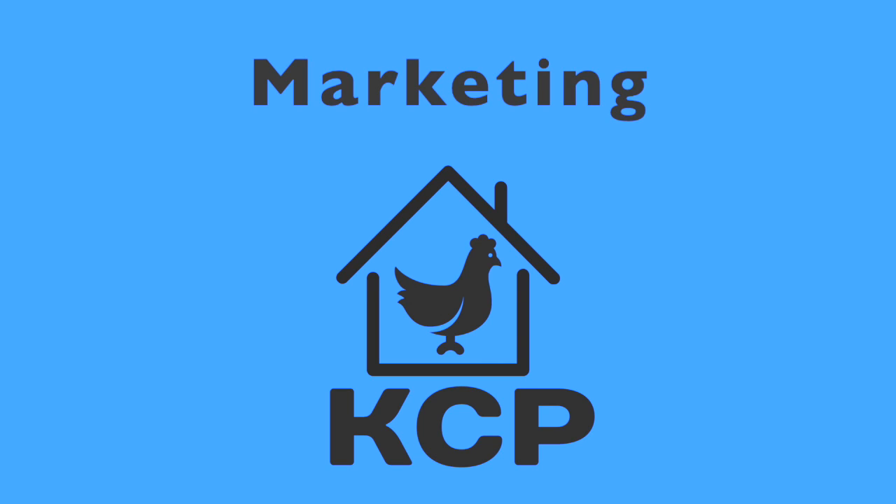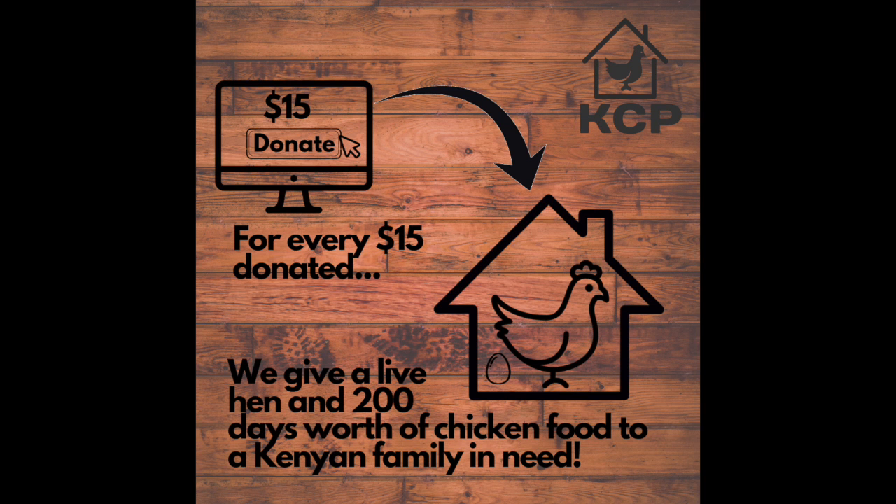Marketing for our non-profit has two sides. We need to get the word out and get people to donate money for our non-profit, but then also in Kenya, we need to raise awareness and let families know that they can receive support from us. Our website will work great for getting the word out to people in America, but because of the economic state in Kenya, we will need to use other methods to let families know that they can receive support, such as flyers, posters, and billboards.